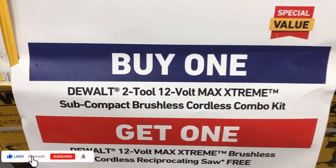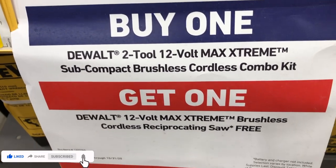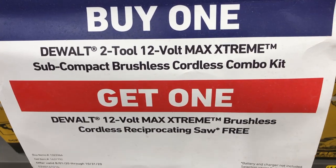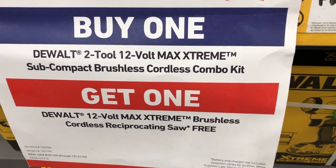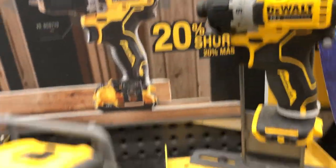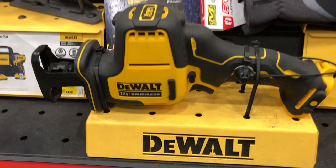The DeWalt XR with two 5 amp-hour batteries is $179, down from $199. There's also a special value two-tool 12-volt Max extreme subcompact brushless cordless combo kit — buy it and get the 12-volt extreme brushless cordless reciprocating saw for free. That's a pretty sweet deal.